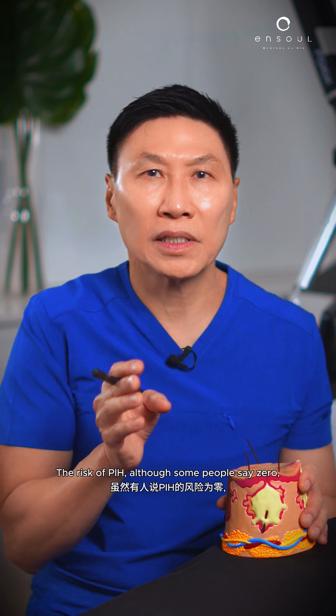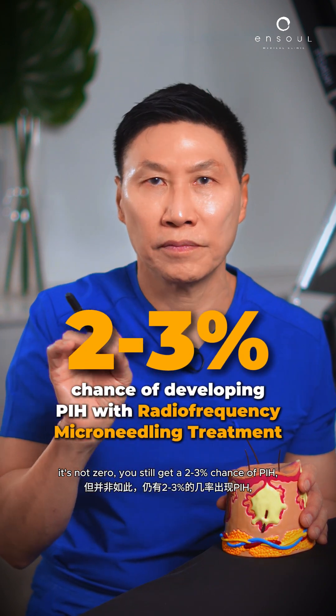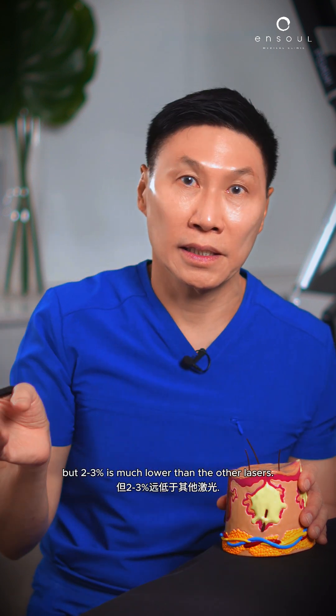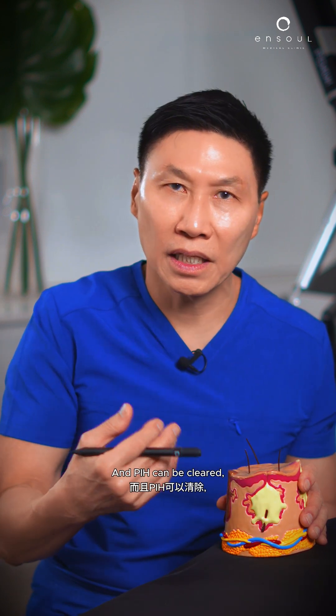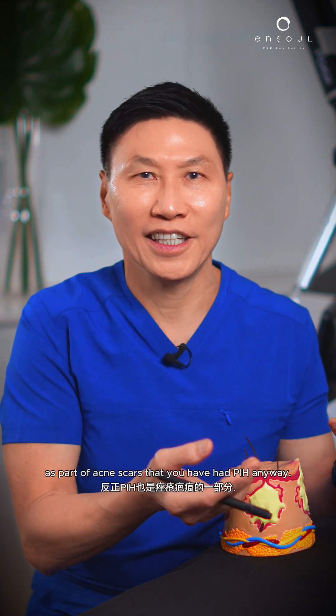The risk of PIH, although some people say zero, it's not zero — you still get a 2-3% chance. But 2-3% is much lower than the other lasers. And PIH can be cleared — it's just like the brown pimple mask. I'll clear it for you as part of acne scar treatment. Do it.